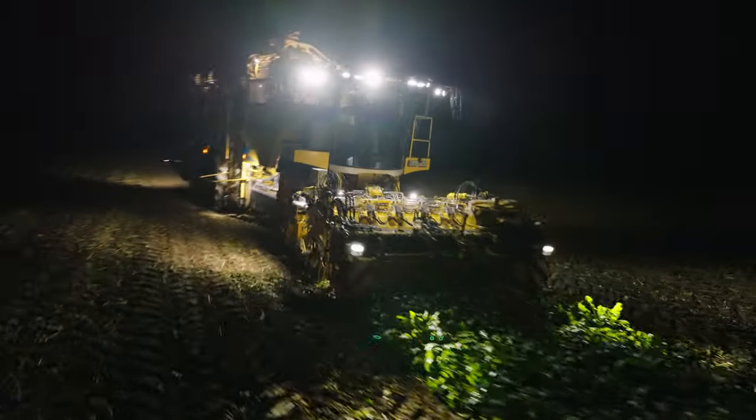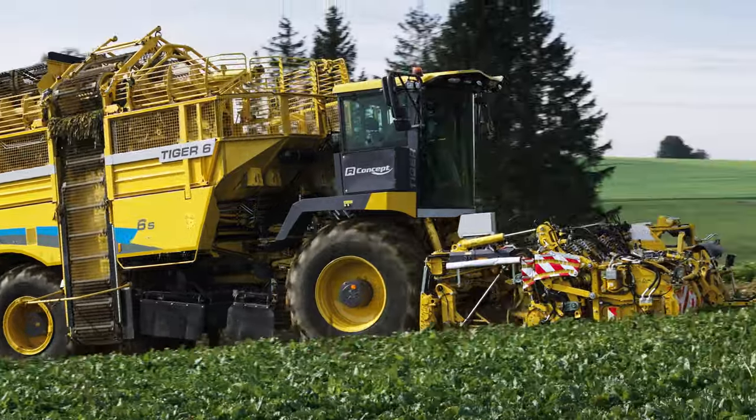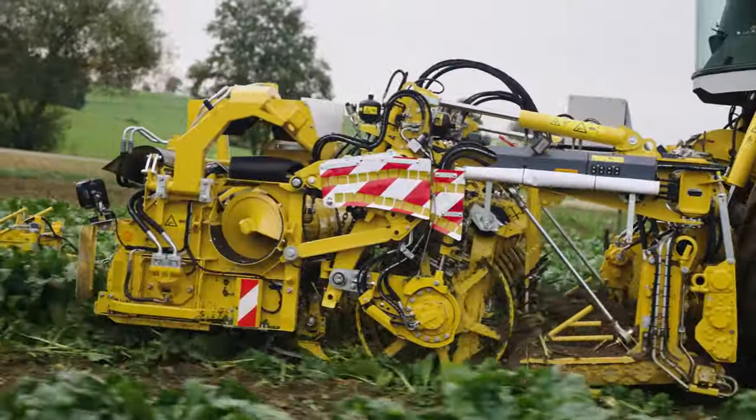Here we go again! The harvesting season for sugar beets is short but intense. It's a race against time where the smallest delay can result in spoiled produce.